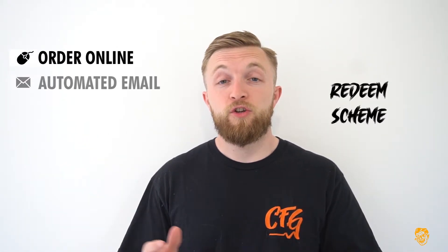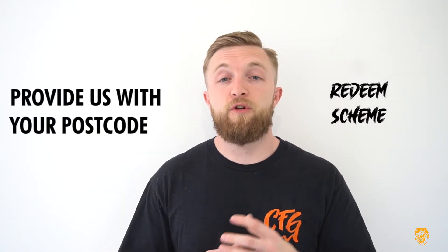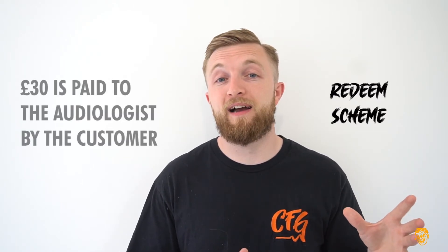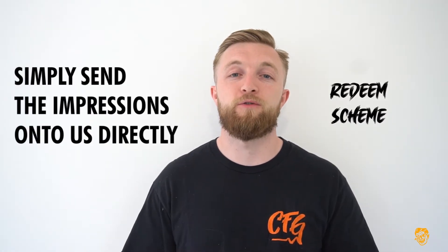If you want to purchase by the redeem scheme, it's really simple. Place your order online, you'll get an automated email asking how you like your impressions taken. Choose the redeem scheme, send us your postcode, and from there we'll find via our recommended database the closest audiologist to you. You'll go to them — it'll cost you £30 to get your impressions taken, but we actually redeem that back to you, so it costs you no extra to go locally, and then send those on via post.